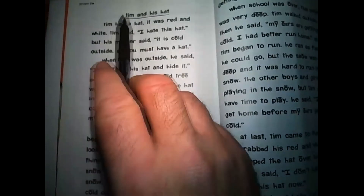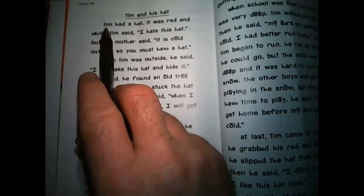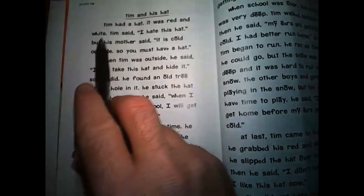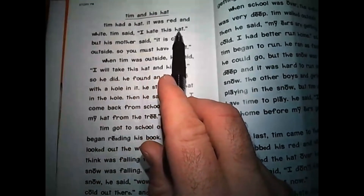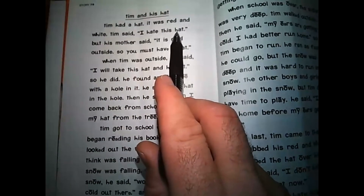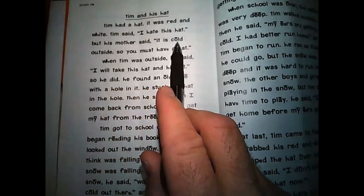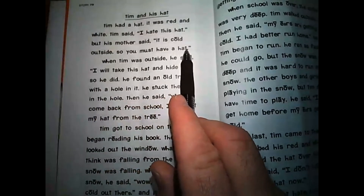We're going to start with Tim and his hat. Tim had a hat. It was red and white. Tim said, 'I hate this hat.' But his mother said, 'It is cold outside, so you must have a hat.'